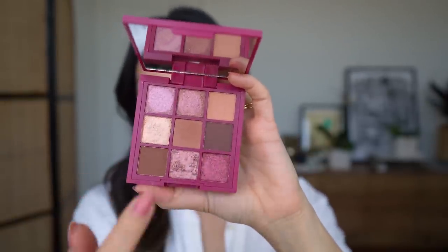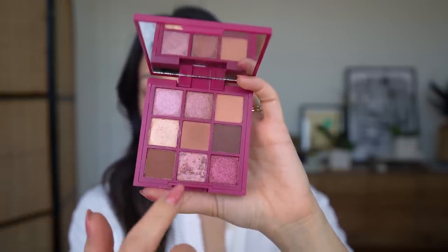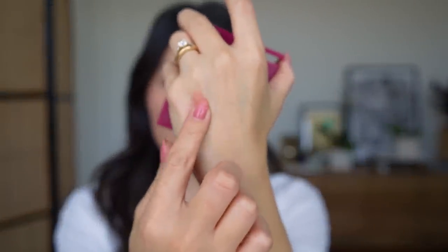It has a really nice balance of mattes and shimmers, and this shimmer is especially beautiful — it's one of those swirly pan shades. Something I've noticed about this palette is that even though it's called the cranberry palette, it's not super red leaning. There is a red metallic here, but overall it leans towards caramelly brown more than red. So let me swatch a few of these shades for you.